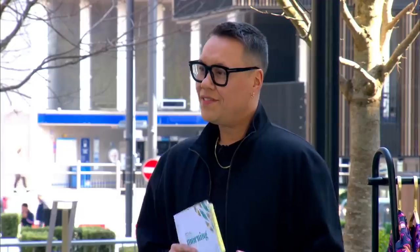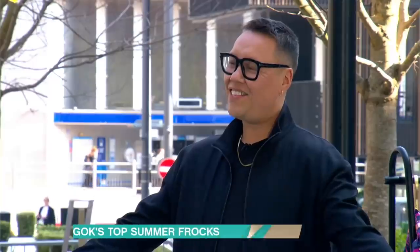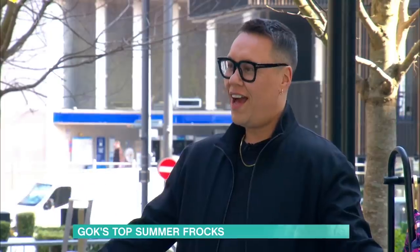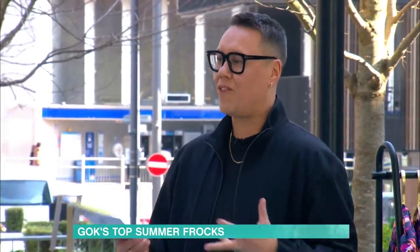It seems so nice. It's time to start thinking about your summer wardrobe. Gok is here to kick us off with some of the best dresses he's found. How does it feel to be outside? Really nice, isn't it gorgeous? And we're now starting to think about our summer wardrobes, and the first thing we're thinking about is dresses.